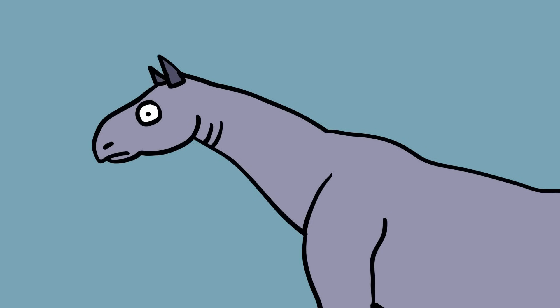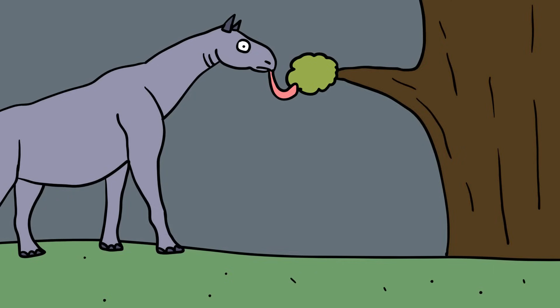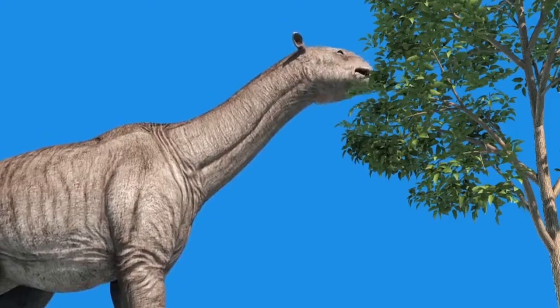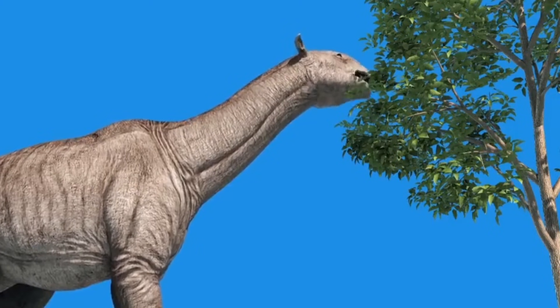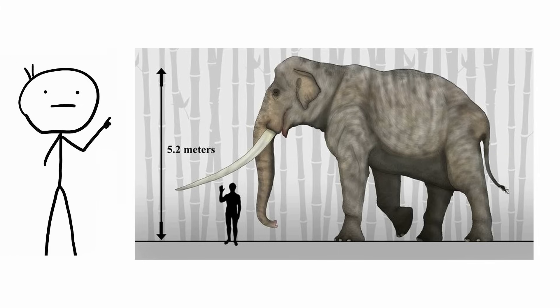Paraceratherium didn't have horns, but it was so big that it barely needed them. Inside its mouth was a set of teeth so huge that they've been compared to an elephant's tusks. It also had a gigantic tongue that it used to rake trees clean with a single lick. Until recently, this creature was the undisputed largest mammal to ever walk the earth — and it may still be. But it now has a competitor: based on bone fragments, there's a theory that an ancient Asian elephant called the Palaeoloxodon nematicus may have been even bigger. Nobody's ever found a full skeleton, but their thighs alone were nearly as big as a full-grown man.